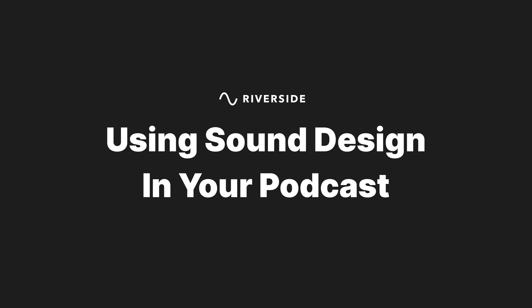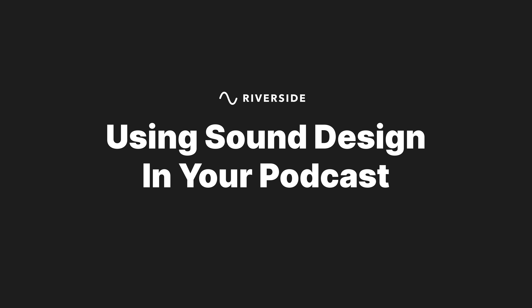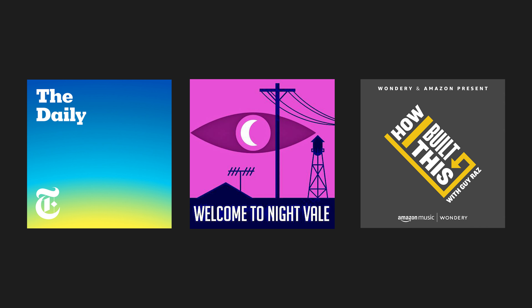Hi, I'm Bridget from Riverside, and in this video we will look at three ways that you can use sound design in your podcast episodes, and I'll talk about some well-known podcasts that use these tactics to upgrade their content.